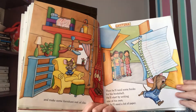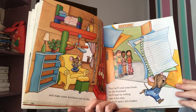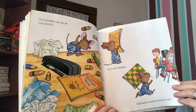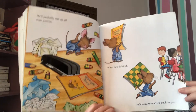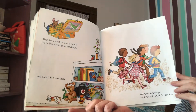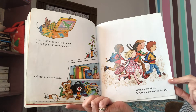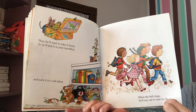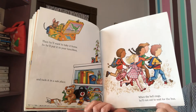And make some furniture out of clay. Then he'll need some books for his bookshelf. He'll start by writing one of his own, so he'll need a lot of paper. He'll probably use up all your pencils. When he's finished, he'll want to read his book to you. Then he'll want to take it home, so he'll put it in your lunchbox and tuck it in a safe place. When the bell rings, he'll run out to wait for the bus. So why did he run out to wait for the bus? That's right, because the bell rang — the bell is causing him to go run out to the bus.